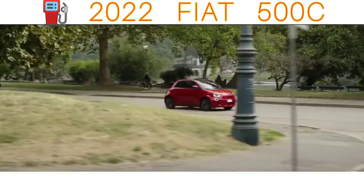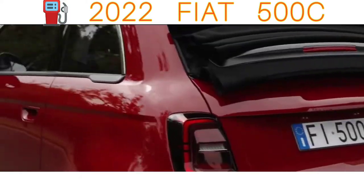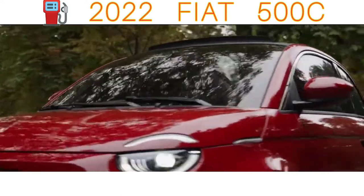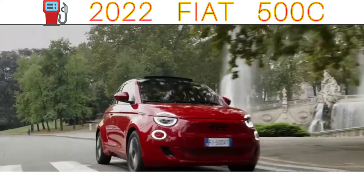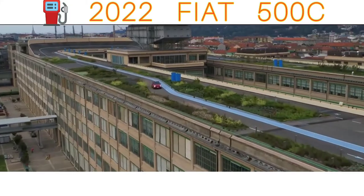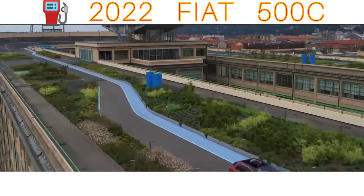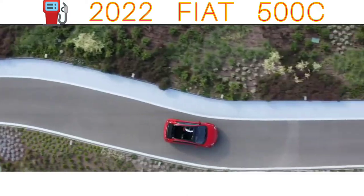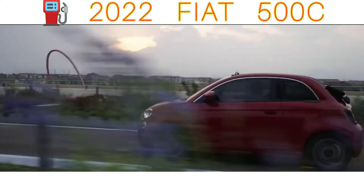From almost any angle it looks like it's just been pulled from a 1960s time capsule, especially if you pick one of the optional two-tone paint schemes. In addition to plenty of zeitgeisty colors, you can further personalize your Fiat 500C with a bunch of chrome details, some eye-catching alloy wheels and a wide range of brightly colored graphics inside and out.